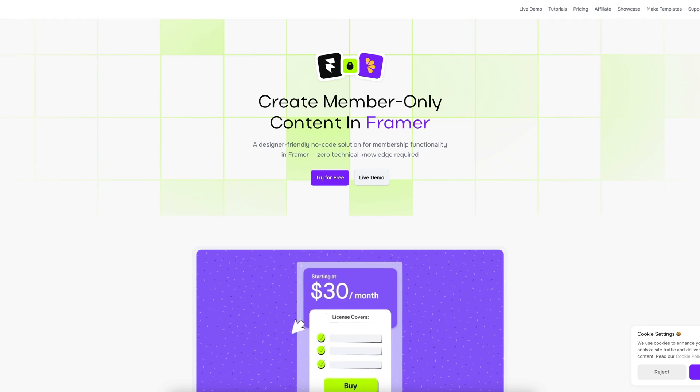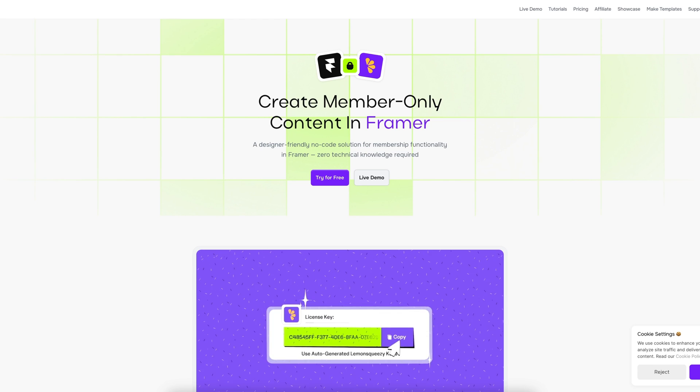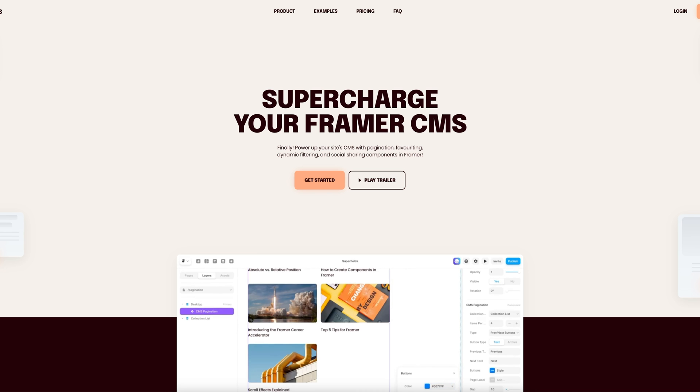The fourth method to earning money with Framer is by creating products around Framer. This method is more advanced and requires a lot more work; however, the payout can also be just as big. There are so many amazing Framer products in the market and these are mostly built by other Framer designers who have identified a need in the Framer ecosystem and built a solution for it. Some incredible products include Framer Auth, Magic Forms, Superfields, and there are many more. So for a more business-orientated way to make money with Framer, this is a good route to go down.